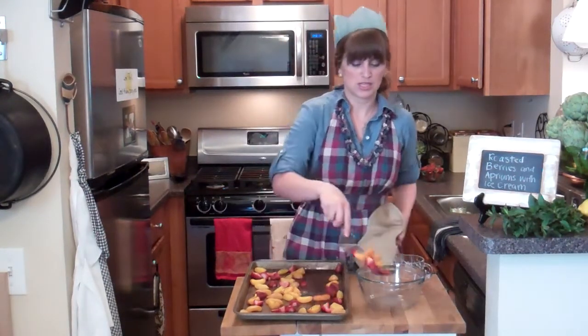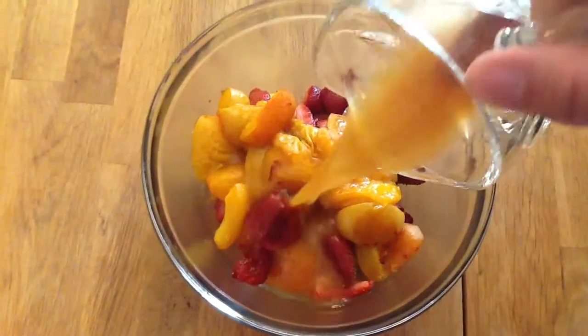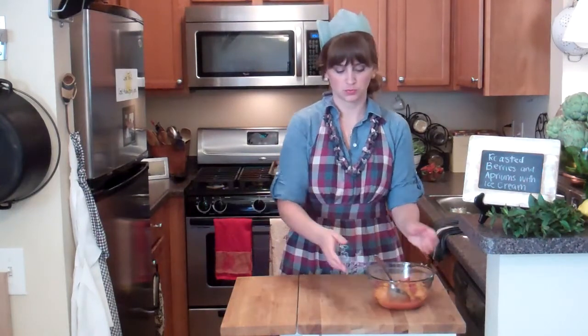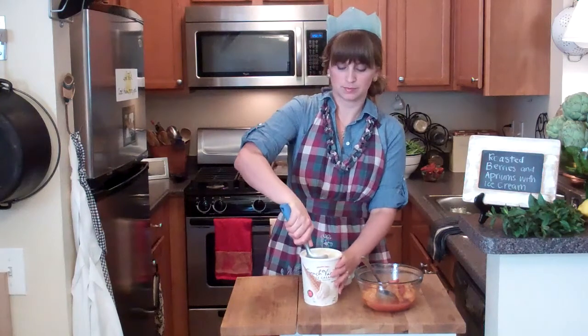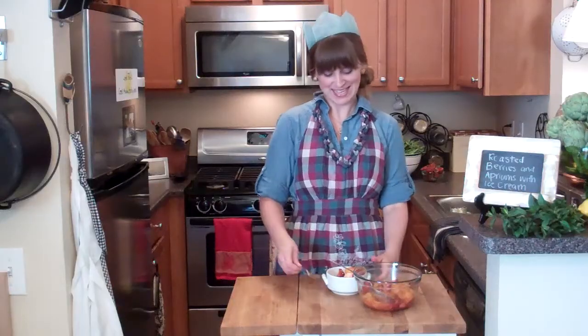The roasted fruit comes off the pan into a bowl and gets tossed with the orange juice mixture I made. Give it a stir and try it before adding ice cream. Get yourself a scoop of vanilla, top it with some fruit, and have a taste. Yum!